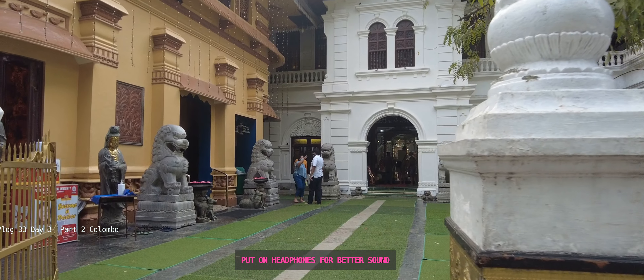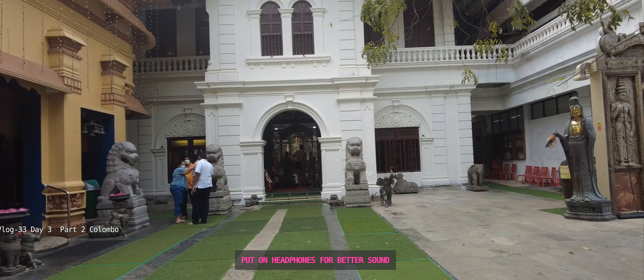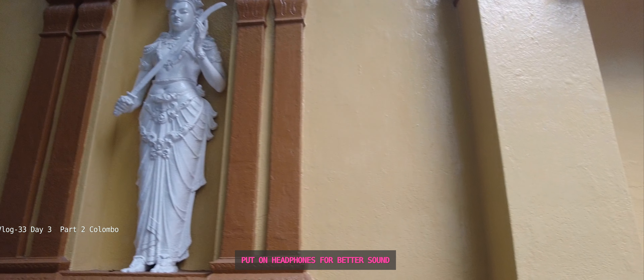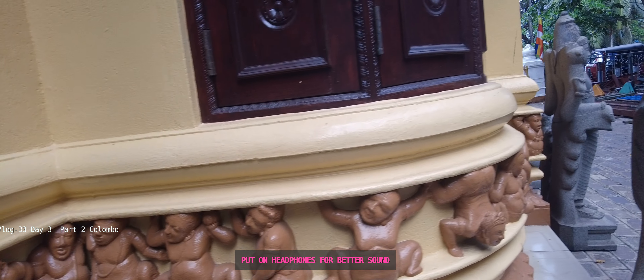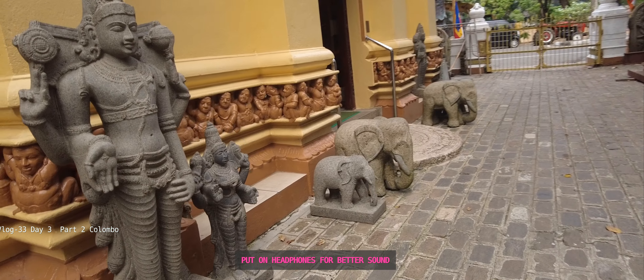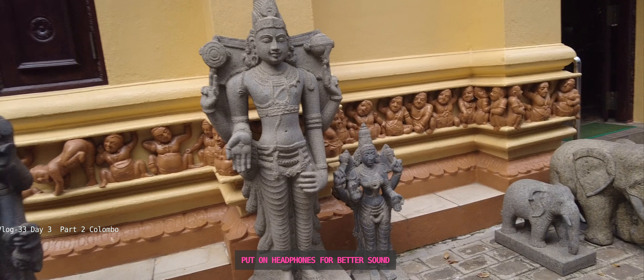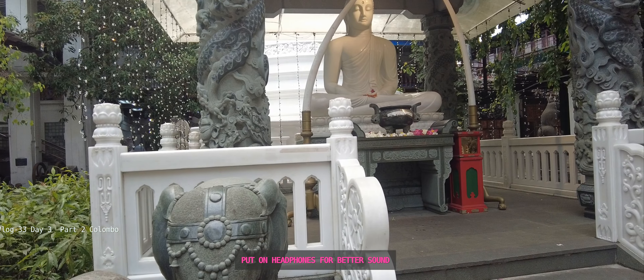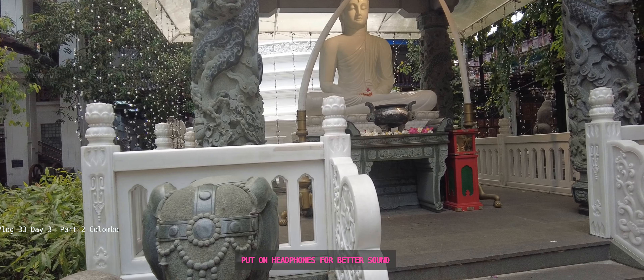Gangaramaya Temple is not only the most beautiful but the most iconic Buddhist temple in Sri Lanka. It is a century-old construction, built in the 19th century. Even today it continues to be maintained and never stops surprising tourists and devotees. The pathways and doors leading into the main sanctuary contain intricate carving structures and sculptures that are simply breathtaking.